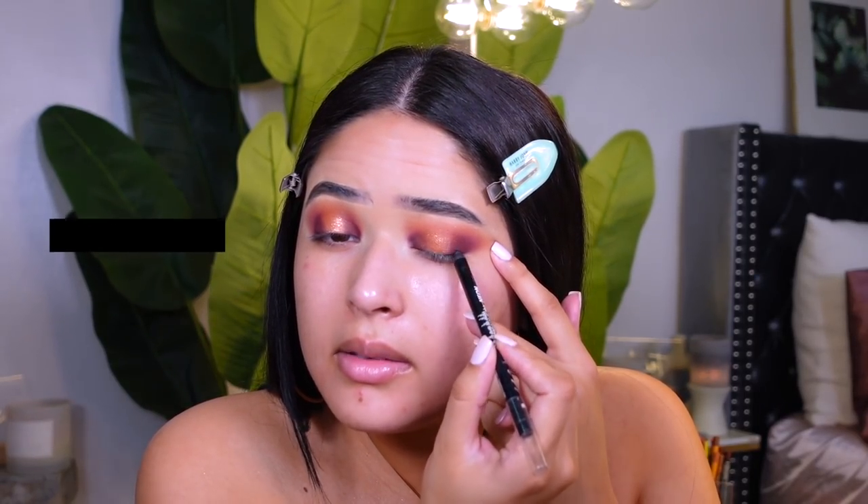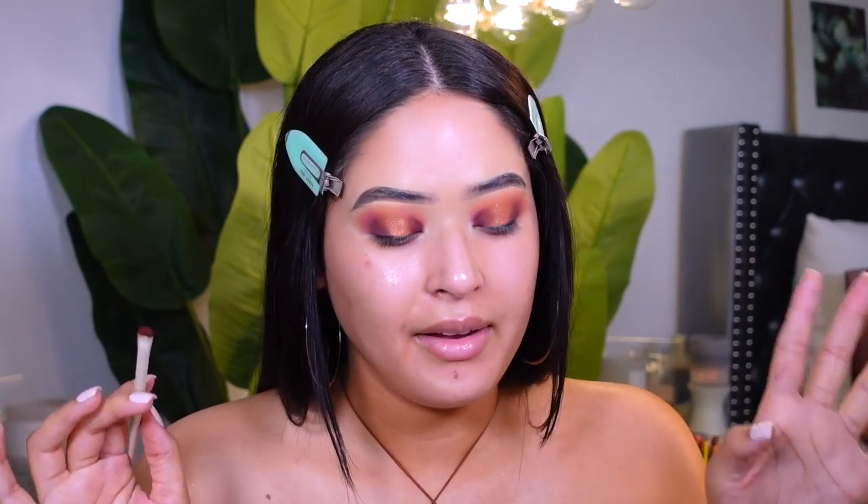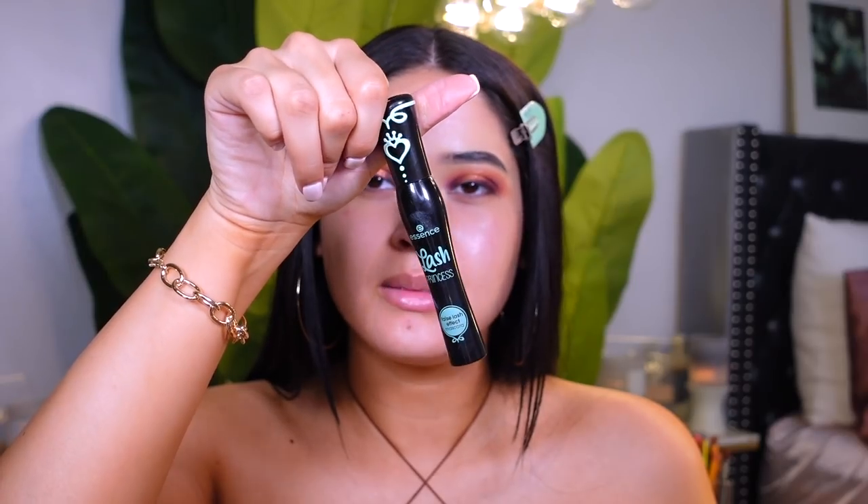I'm taking one of my favorite black liners — the LA Girl Shockwave neon eyeliner in black. I'm grabbing a little bit and putting it as close as I can to my lash line, just to add a little bit more drama. Then I'm taking a little packing brush from the Morphe collaboration and using just a tiny bit more of that burgundy color to smoke it out.